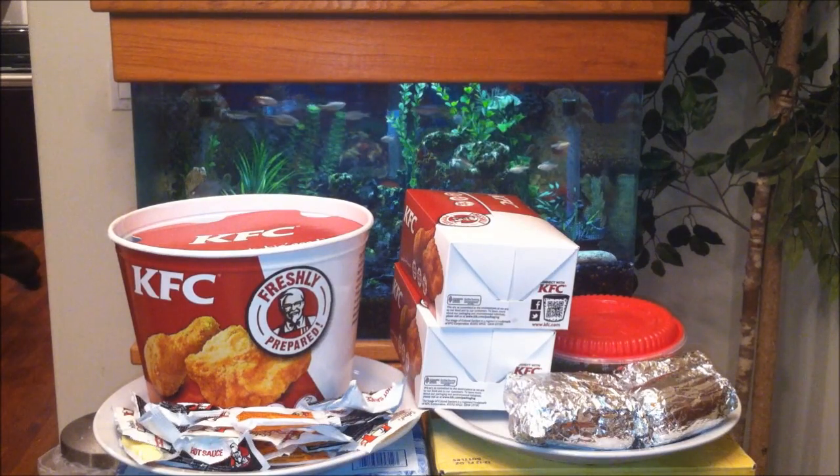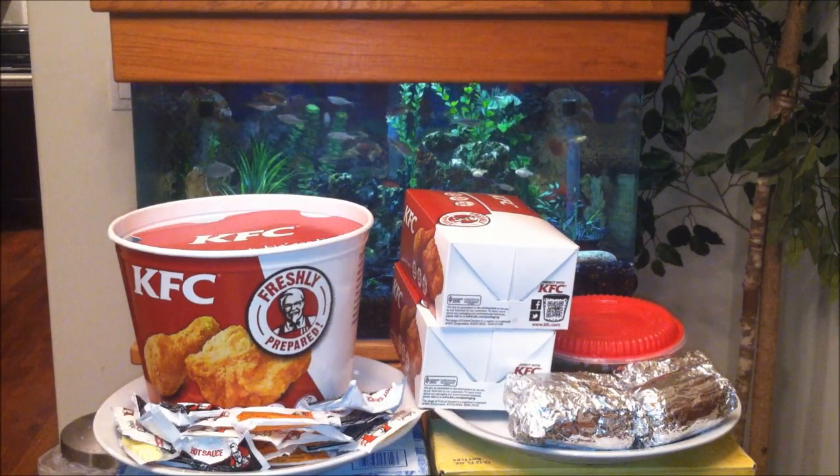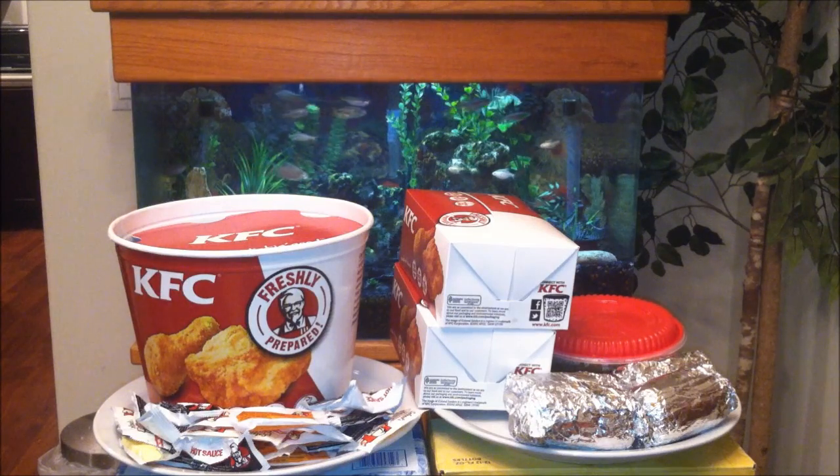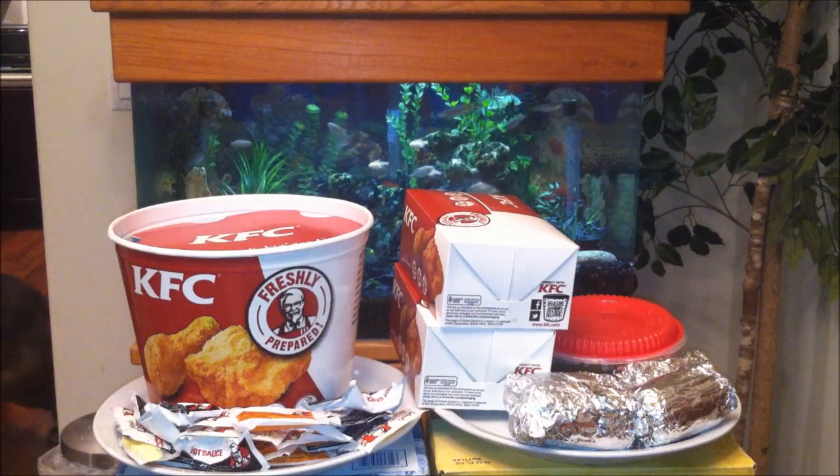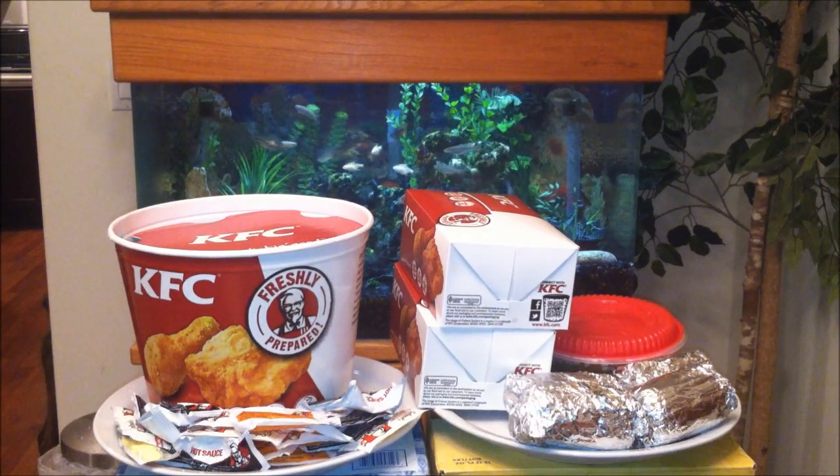I just got done watching The Hobbit: Desolation of Smaug. It was crazy good — special effects top notch, funny, plenty of action. Everything just jived together. It is amazing. Definitely go check that out. I give that an A+.